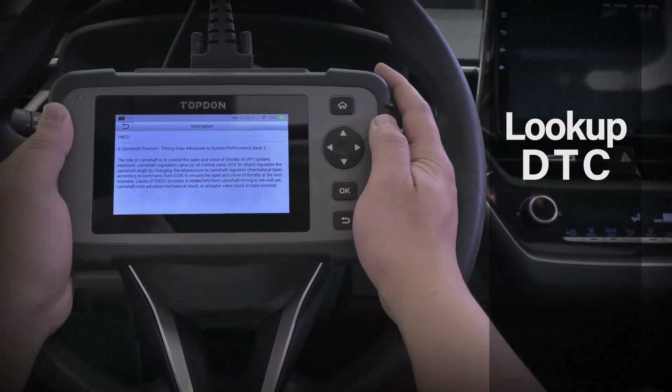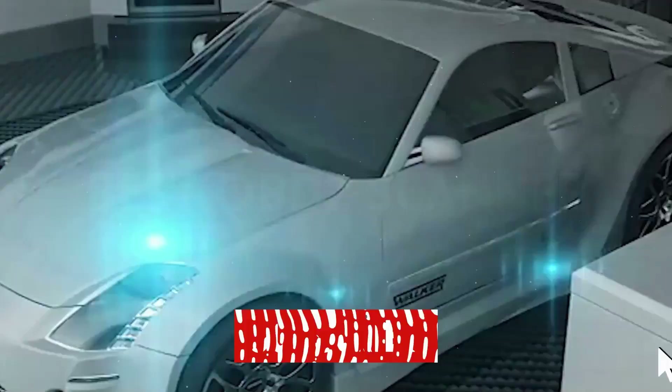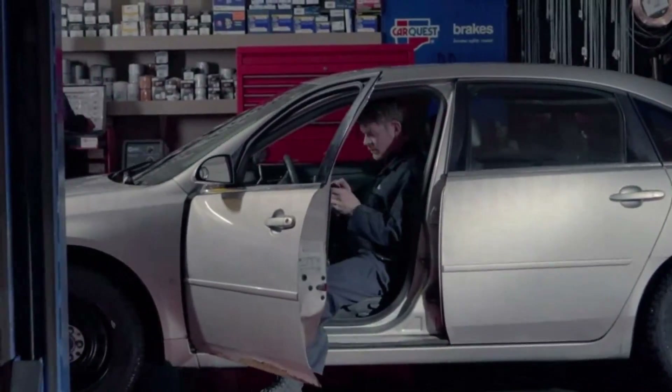From real-time data monitoring to advanced error code diagnostics, we got you covered. Don't forget to hit that subscribe button and join our community for more updates on the latest and greatest in the automotive world. Let's rev up those engines and explore the future of car diagnostics together.